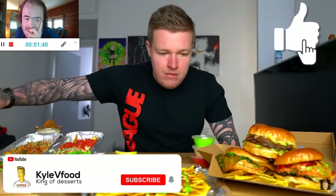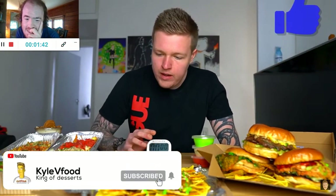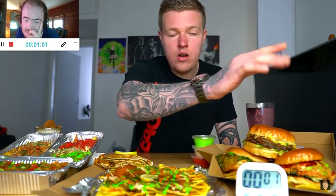This smells absolutely fantastic. Now like I said at the start, I've actually tried pretty much most of this and I've got to say it is unreal. I don't know how long this will take me — it shouldn't take me too long. There's definitely a decent amount of food here. Alright, with that said — three, two, one. Timer is gone.